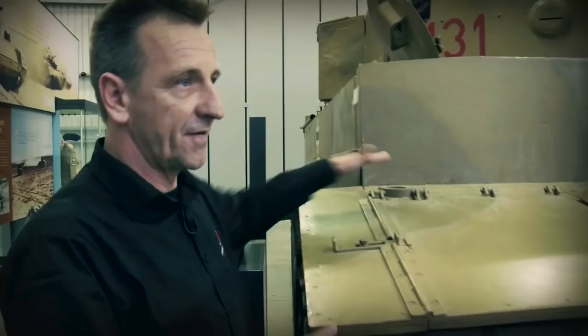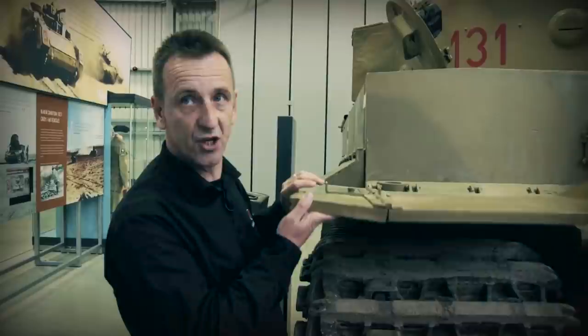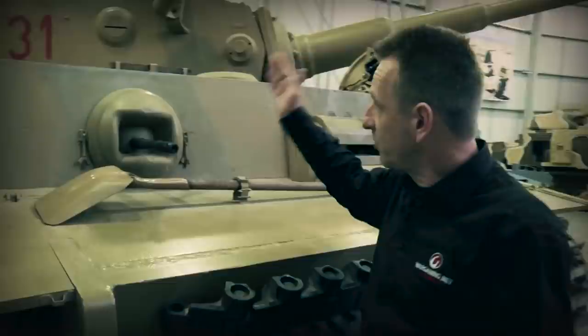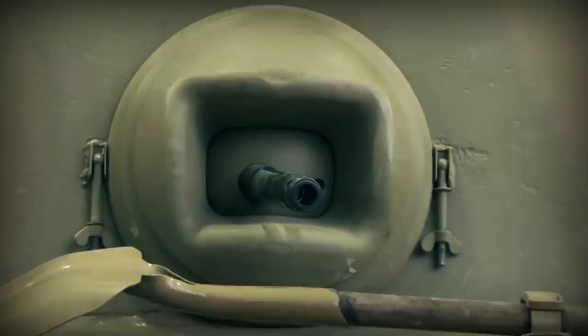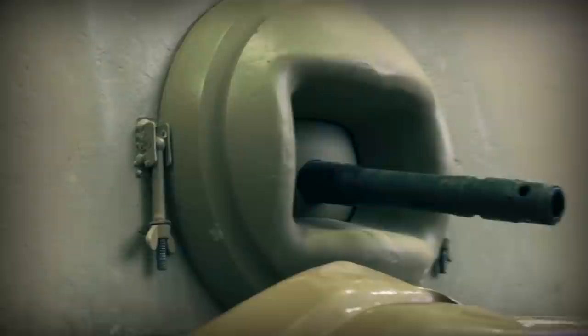There is an eyelet on the track guard — a lifting frame could be fitted there with a hook and weight to assist when changing the sprockets on the track. Moving across to the right, we come to where the bow gunner — who was also the radio operator — was positioned inside. You can see on the outside the mounting for the MG34. It had 15 degrees of movement left and right laterally, and minus 10 to plus 20 degrees of movement in the vertical.